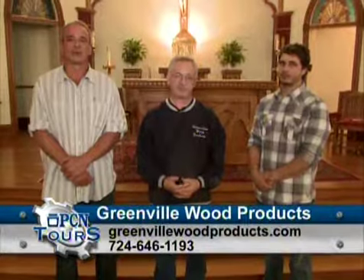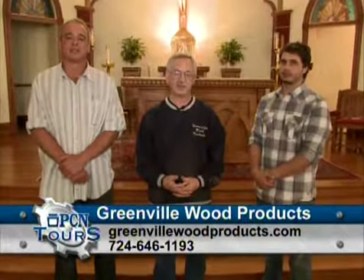We'd like to thank you for joining us today. It's not easy to show you everything we do, but we hope we've given you a representative sample of who we are at Greenville Wood Products. If you have a project, we feel that we can handle it for you. Please check us out on the web at GreenvilleWoodProducts.com. Thank you for joining us today.